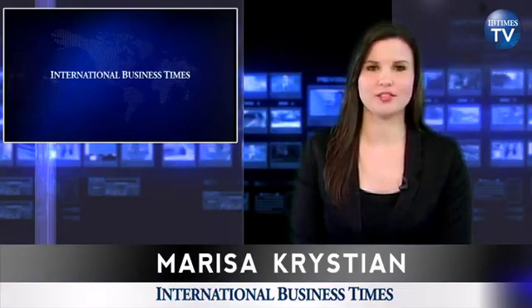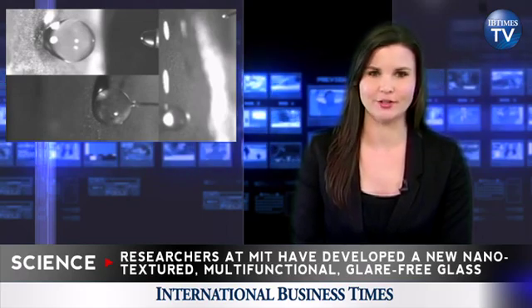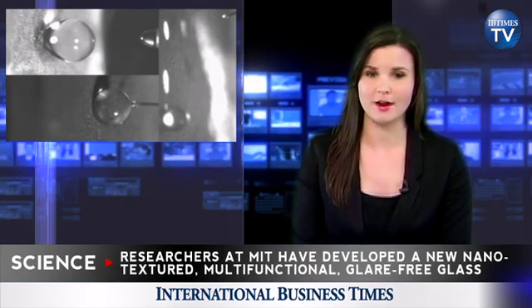Hello and welcome to Ivy Times TV, I'm Marisa Christian. Researchers at MIT have developed a new nano-textured multi-functional glass that removes all inefficiencies from the classic material, including unwanted reflections and glare.